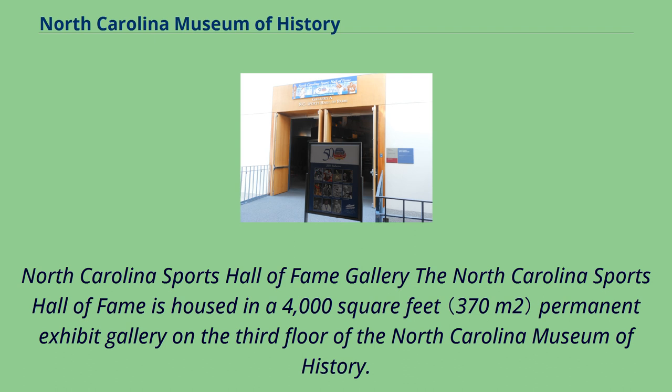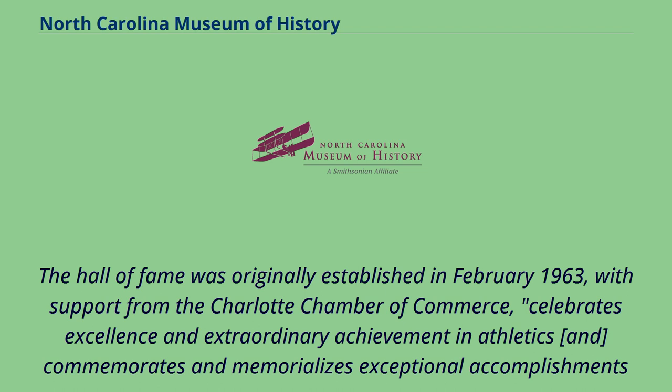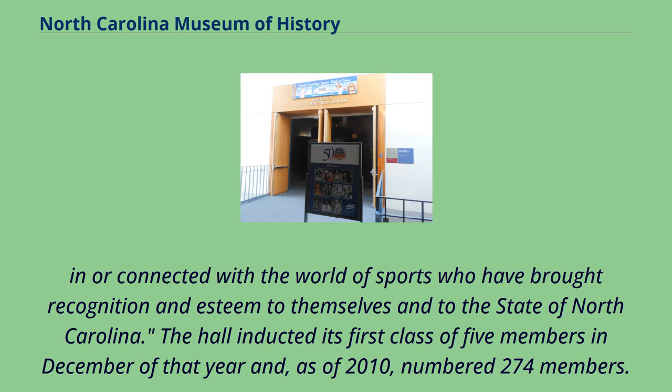The North Carolina Sports Hall of Fame is housed in a 4,000-square-foot permanent exhibit gallery on the third floor of the North Carolina Museum of History. The Hall of Fame was originally established in February 1963, with support from the Charlotte Chamber of Commerce. It celebrates excellence and extraordinary achievement in athletics, and commemorates and memorializes exceptional accomplishments of those connected with the world of sports who have brought recognition and esteem to the state of North Carolina. The Hall inducted its first class of five members in December of that year and, as of 2010, numbered 274 members.